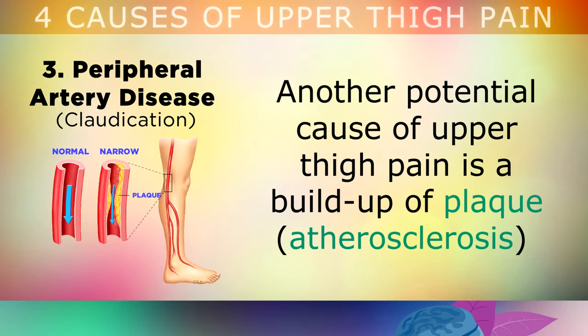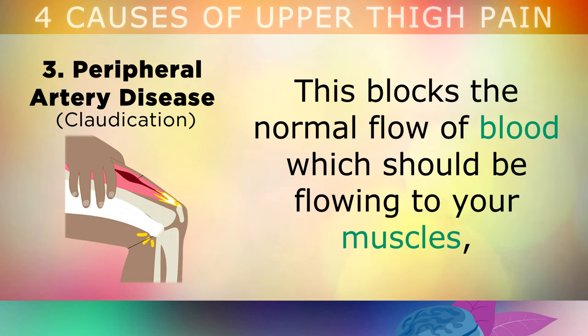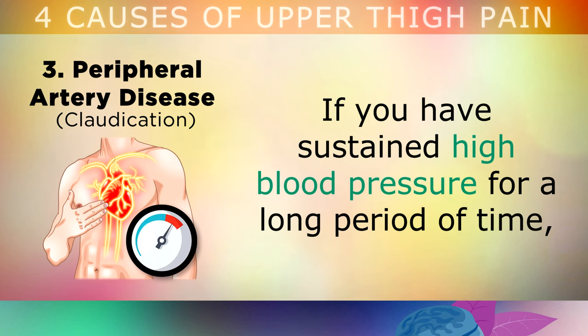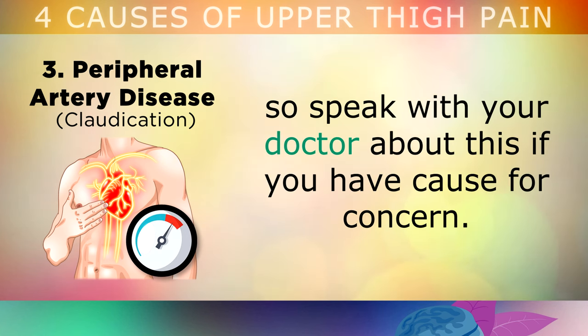Cause number 3 is Peripheral Artery Disease. Another potential cause of upper thigh pain is a build up of plaque within the blood vessels of your leg which causes them to narrow. This will block the normal flow of blood which should be flowing to your muscles, causing tension, stiffness, pain, or entrapment of the two nerves in your upper leg. If you've sustained high blood pressure for a long period of time, this can raise the risk of narrowing of the arteries, so speak with your doctor about this if you have cause for concern.